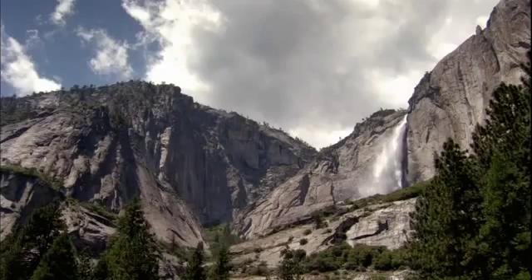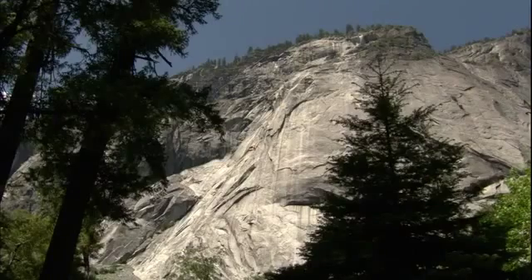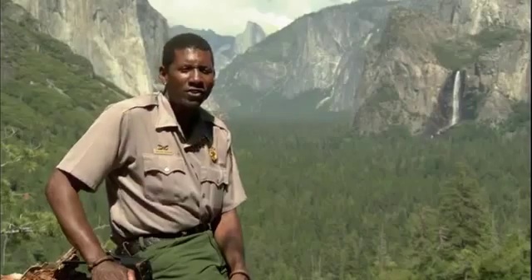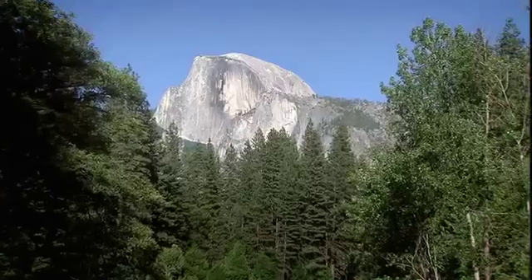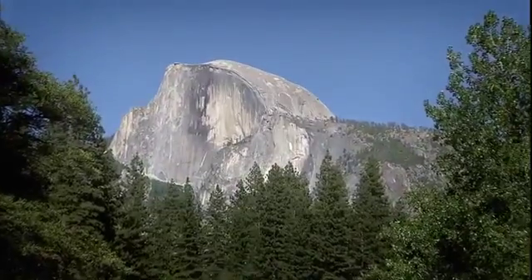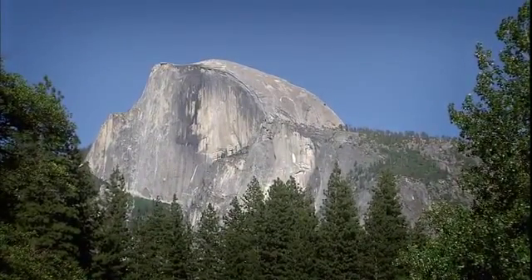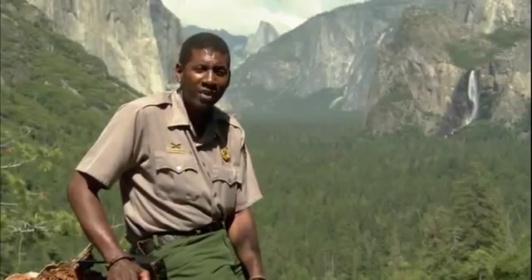Yosemite's unique design has intrigued scientists for centuries. When you see something that's this dramatic, you just have questions. The question is: how did this happen? How did you get monoliths — these huge stone structures just rising thousands of feet off the valley floor? How does that come to pass? And for over 100 years, people have been trying to answer that question.